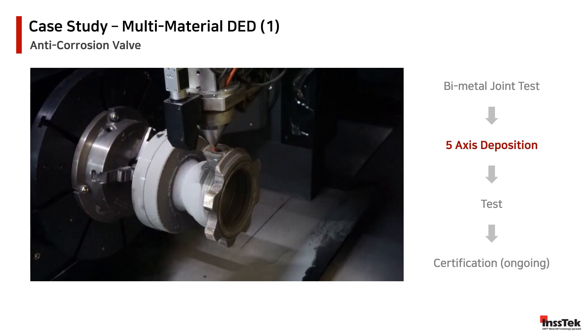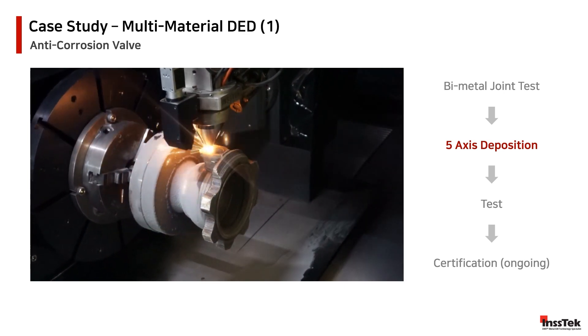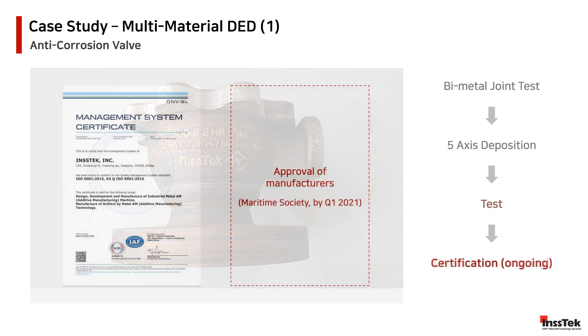The following clip reveals in real-time the deposition of valve materials while printing. After the printing process is completed, the part will be practically ready for implementation. The final print undergoes specific non-destructive and pressure-resistant tests. We are in the expectation of receiving the official certification from DNVGL as early as next year. This certification will be the first of its nature for a multi-material valve applied in the shipping industry.